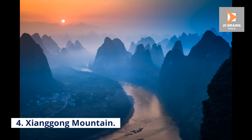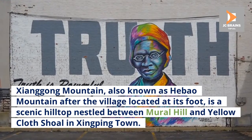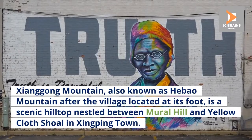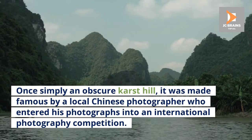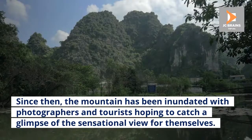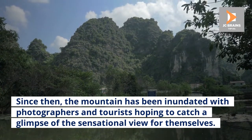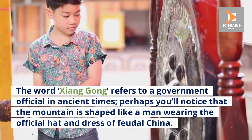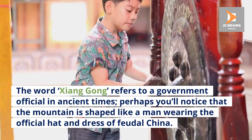Number 4: Xiongong Mountain. Also known as Hebao Mountain after the village located at its foot, Xiongong Mountain is a scenic hilltop nestled between Mural Hill and Yellow Cloth Shoal in Xingping Town. Once simply an obscure karst hill, it was made famous by a local Chinese photographer who entered his photographs into an international photography competition. Since then, the mountain has been inundated with photographers and tourists. The word Xiongong refers to a government official in ancient times — you'll notice the mountain is shaped like a man wearing the official hat and dress of feudal China.